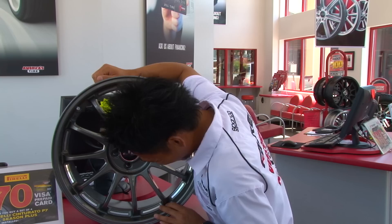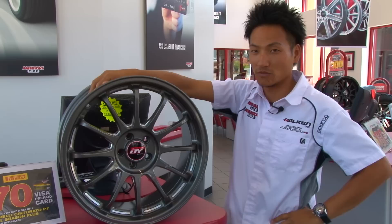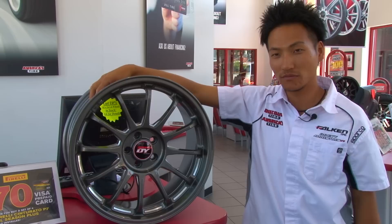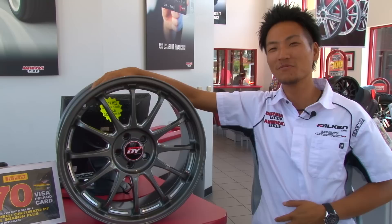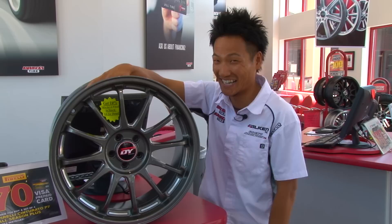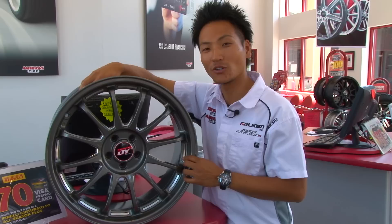I quit — I'm sorry, guys. [Repeated attempts at 'bolt pattern'] Boat pattern... pattern... bolt pattern. I'm very excited to tell you guys that I am giving away this set of Yoshihara Design DY12C, available offset and boat pattern. No!